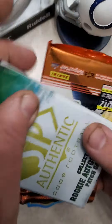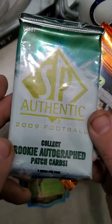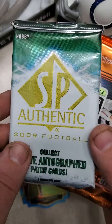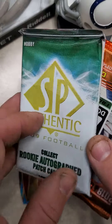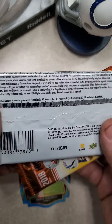We've got a 2009 SP Authentic Football Pack. It says collect rookie autographed patch cards. That is Matt Stafford's rookie year, so those are actually pretty high dollar now that he's with the Rams. I know there's a LeSean McCoy as well, so that would be pretty cool to hit something out of there.